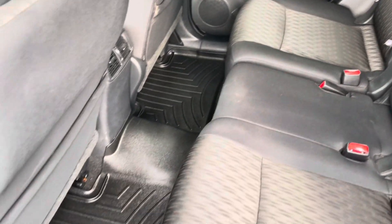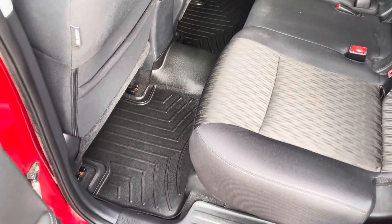The previous owner did put in some nice WeatherTech liners to protect the carpet.